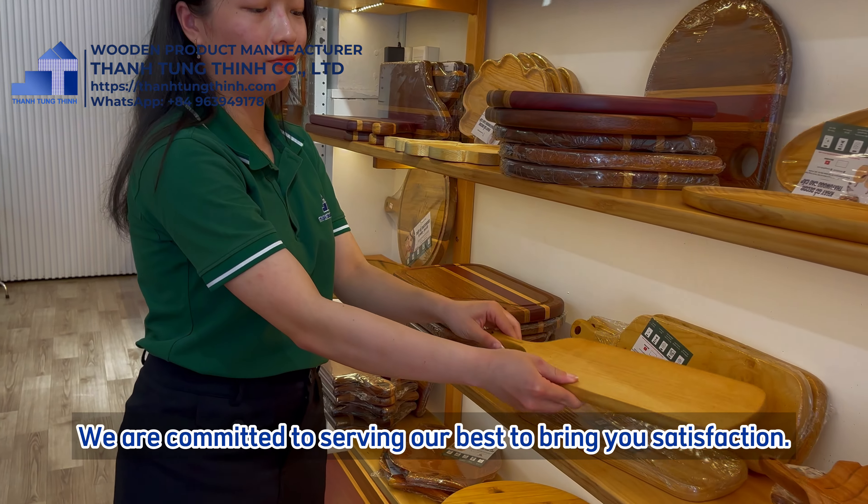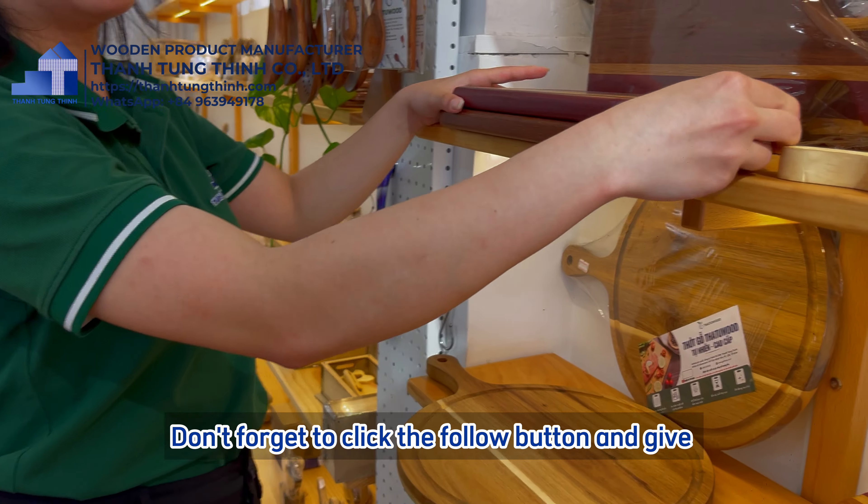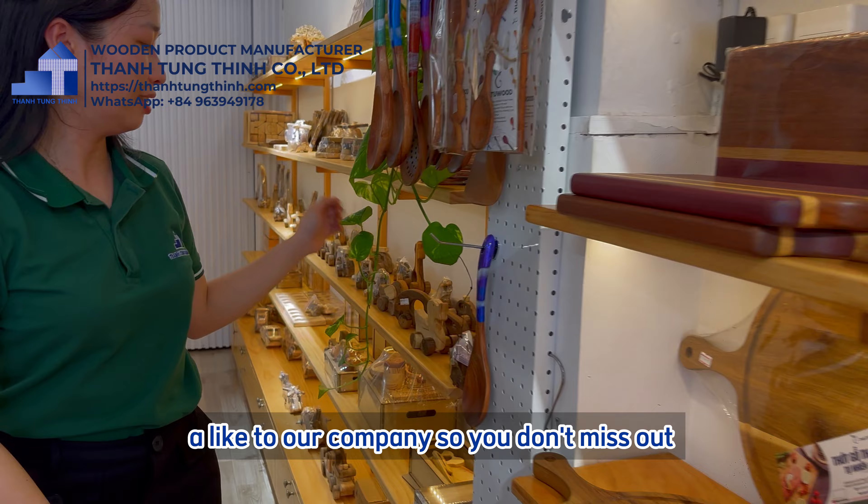Believe me, they will be very popular in the coming years. We can also make custom trays just for your shop and restaurant.